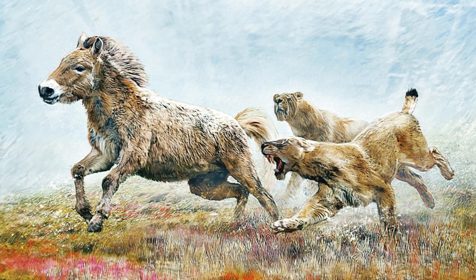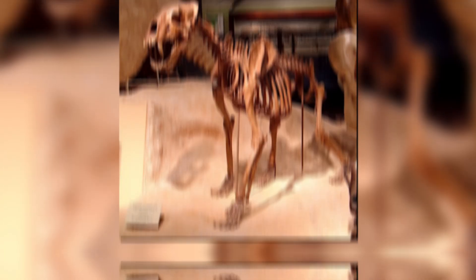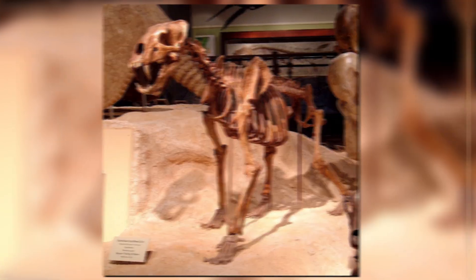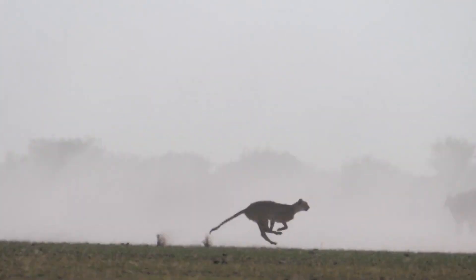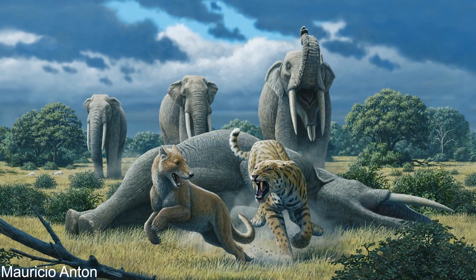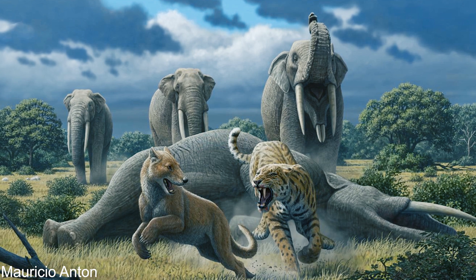Homotherium had physical characteristics which suggested that it hunted in open environments, chasing its prey over significant distances. It had reduced claws, more slender limbs than the ambush predator Smilodon, and a sloping back. They were unlikely to be as fast as today's cheetahs, which sprint over short distances, but they were more likely to run over longer distances. As well as the sloping back, Homotherium had powerful hind legs and a powerful lumbar region, which made it capable of pulling down significant loads.